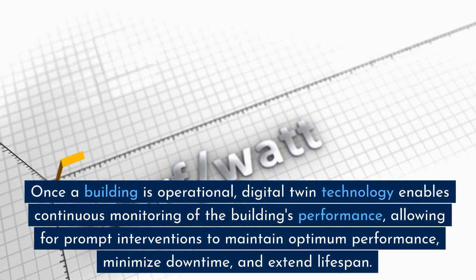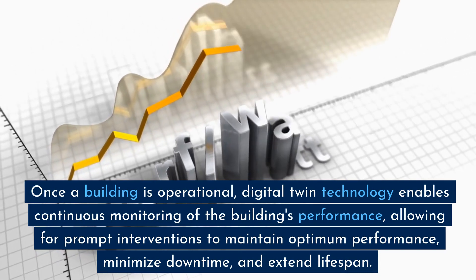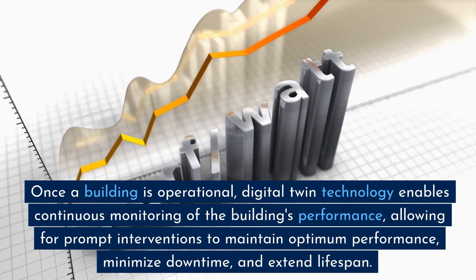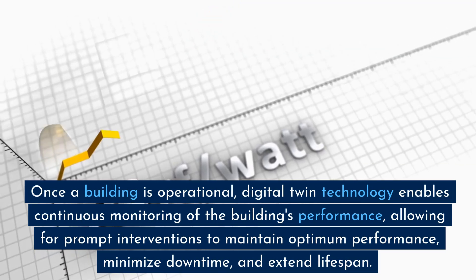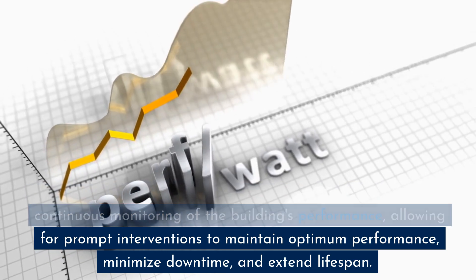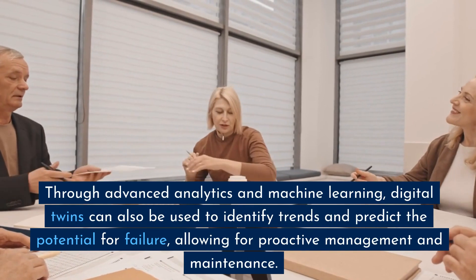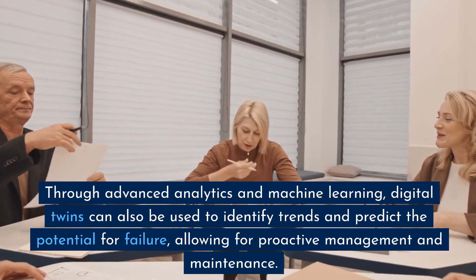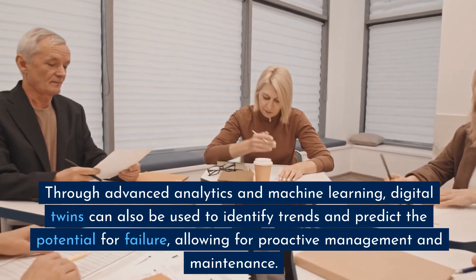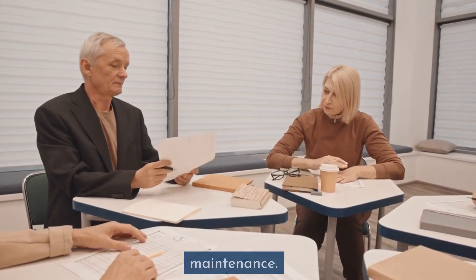Once a building is operational, Digital Twin Technology enables continuous monitoring of the building's performance, allowing for prompt interventions to maintain optimum performance, minimize downtime, and extend lifespan. Through advanced analytics and machine learning, digital twins can also be used to identify trends and predict the potential for failure, allowing for proactive management and maintenance.